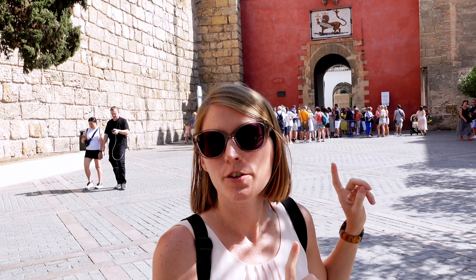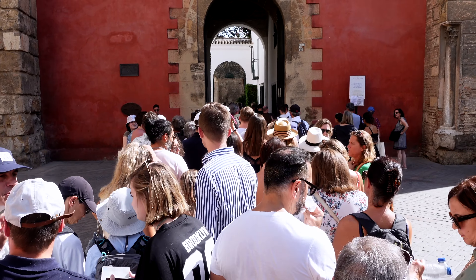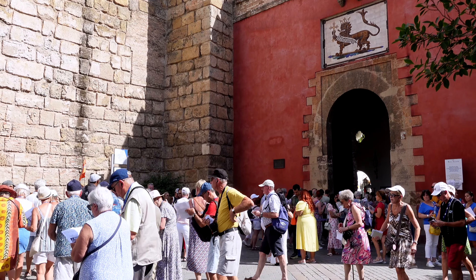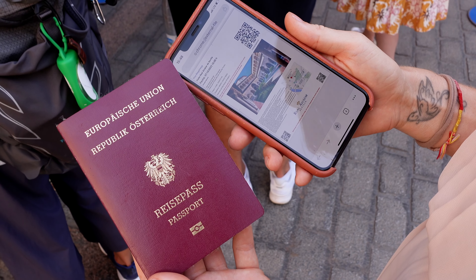We're just waiting in front of the entrance to the royal palace. You can enter 15 minutes before your time slot. It's super busy — it's probably the most visited paid site in Seville. And don't forget to bring your passport; you need a ticket and your passport to enter.